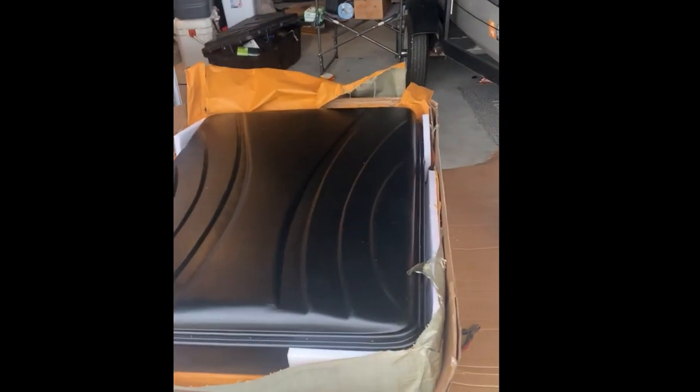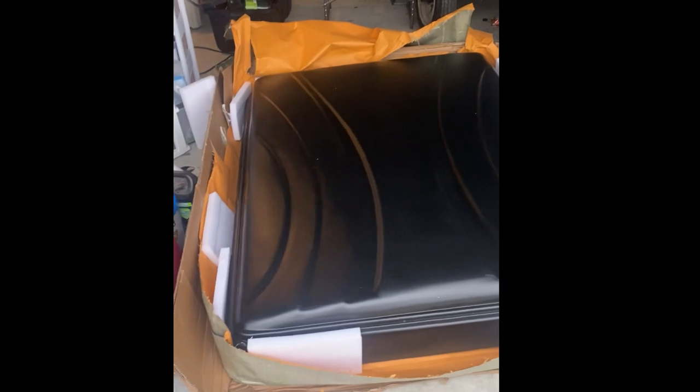Tent showed up in great condition. Packaged really well. No damage. Did pretty good.